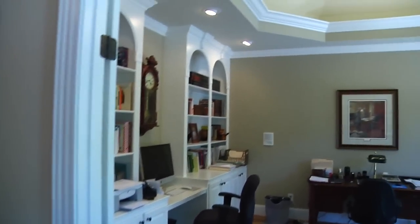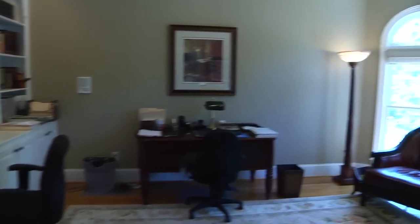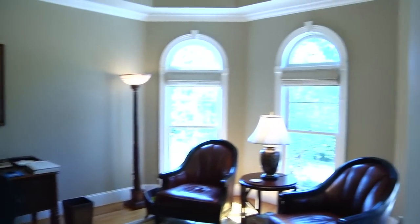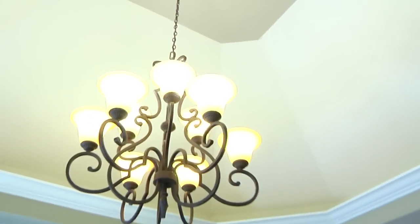To the right of the foyer is the very spacious study. This room has beautiful built-ins, three oversized transom windows along the front of the home, and a custom uplit ceiling.